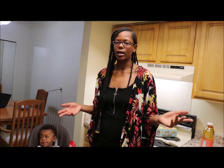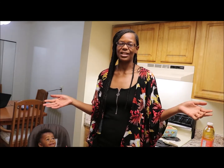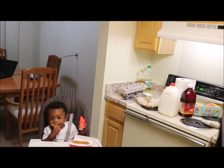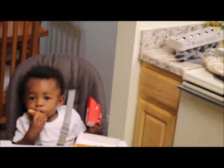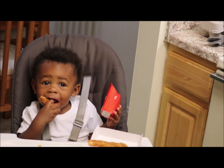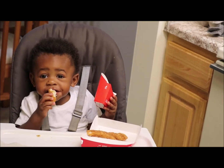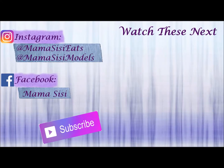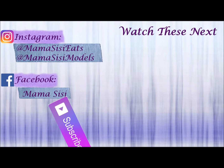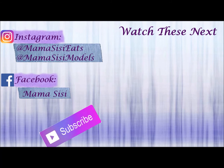So that was just a quick grocery haul video that I wanted to show you guys — that's pretty much it for this video. This is Mama Cece checking out — see you later, see you soon! Bye, say bye bye CJ!